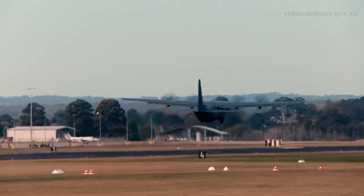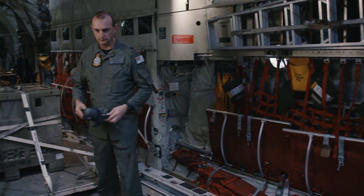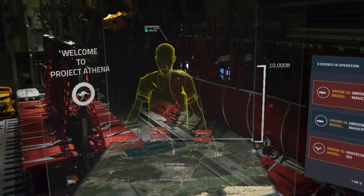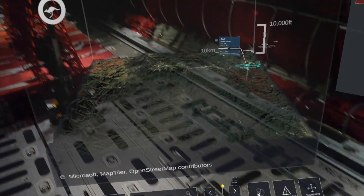Air Force is experimenting with the power of augmented reality to create the virtual operations room of the future. Plan Jericho, Air Force's innovation program, brings rapid disruptive capability into the force in creative, agile ways.